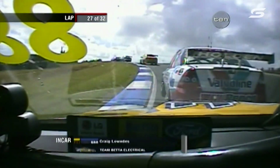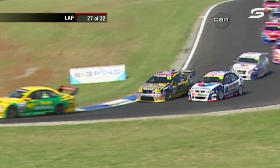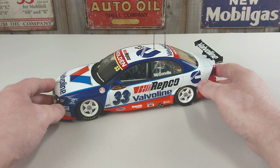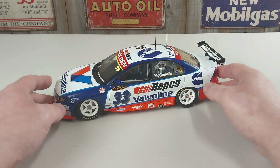Looking at the back of McConville, that means that lounge has actually gone by Brad Jones and a couple of others, so he's making that progress. Welcome to another Heavy Metal Diecast video - a sort of a Bathurst edition. This is once again another car that is not in its Bathurst livery.